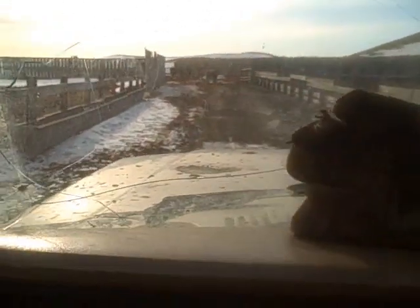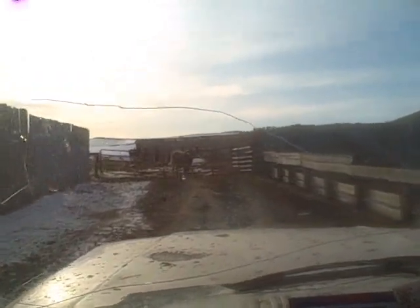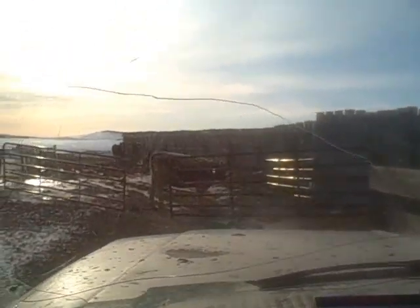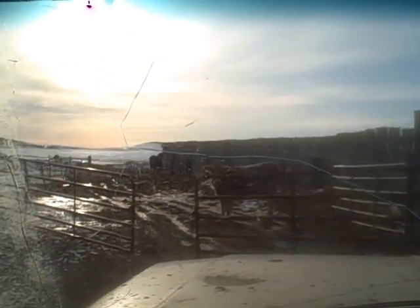Out for feeding. Lo and behold, Jelly's waiting for us at the fence. And Deli — out there a little further.